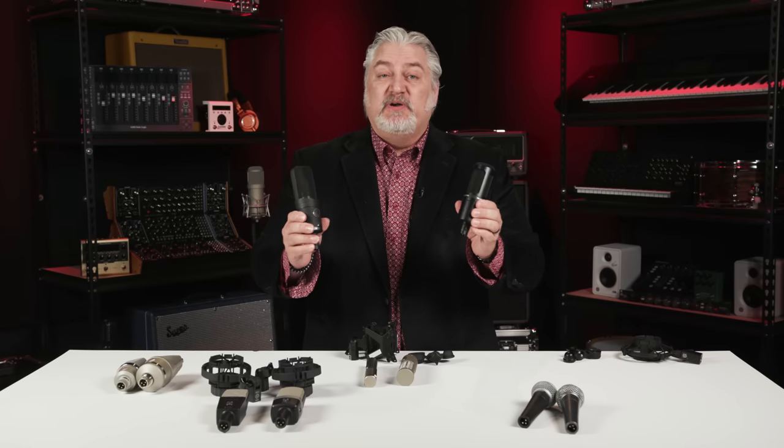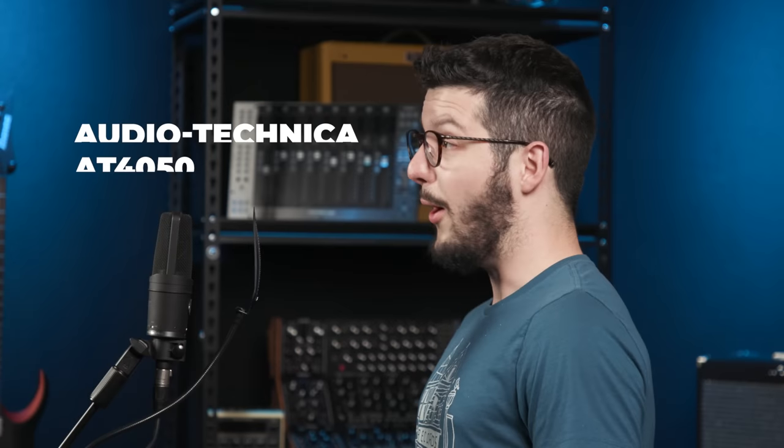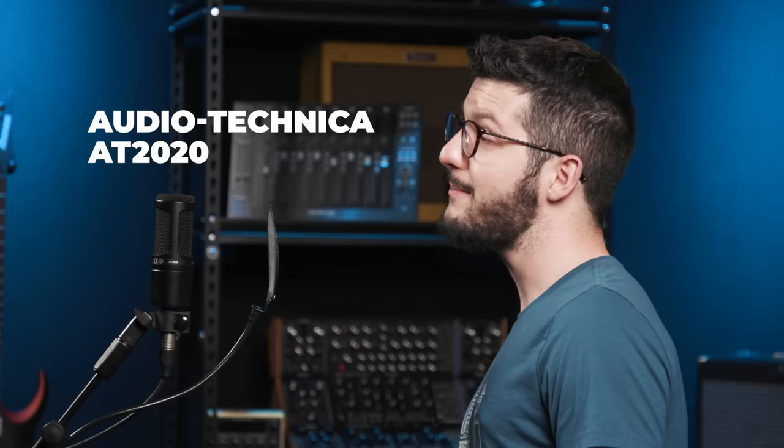Now that we've looked at some of the differences between these two microphones, let's hear what they sound like in action. We'll put both microphones up on Jacob Dupre's vocals. [Vocal performance: 'Won't you come along with me to the Mississippi? We'll take a boat to the land of dreams, steam down the river down to New Orleans.']